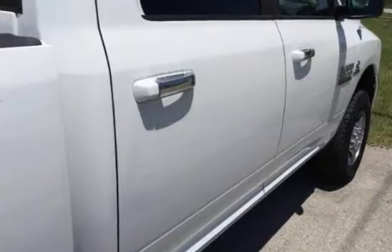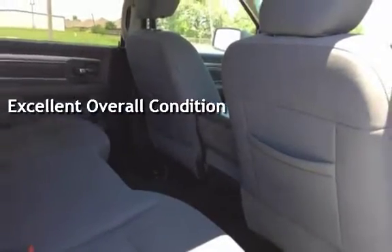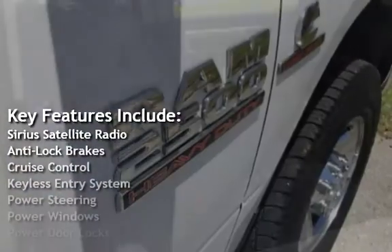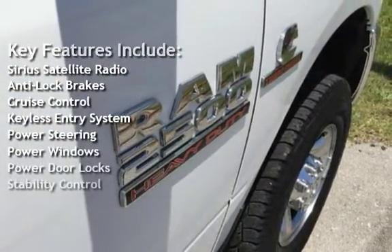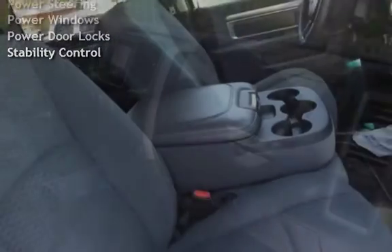This vehicle is in excellent overall condition. Key features include Sirius Satellite Radio, Anti-Lock Brakes, Cruise Control, Keyless Entry, Power Steering, Power Windows, Power Door Locks, and Stability Control.